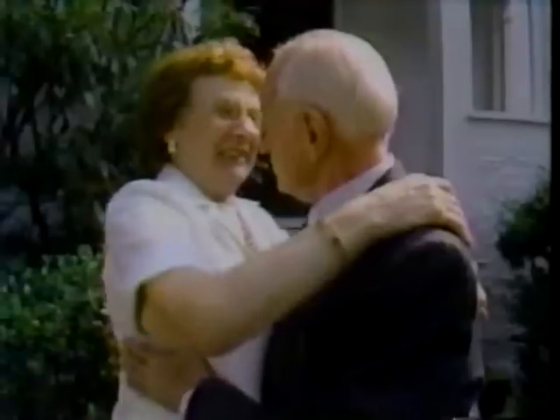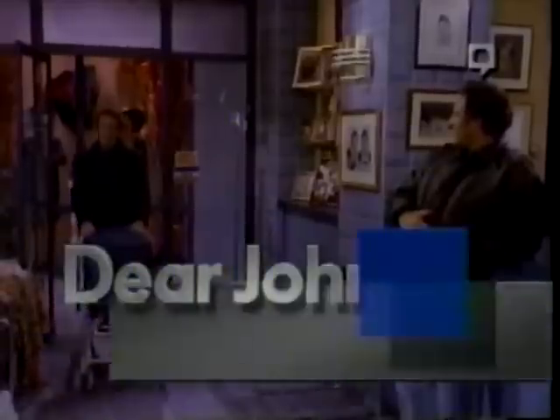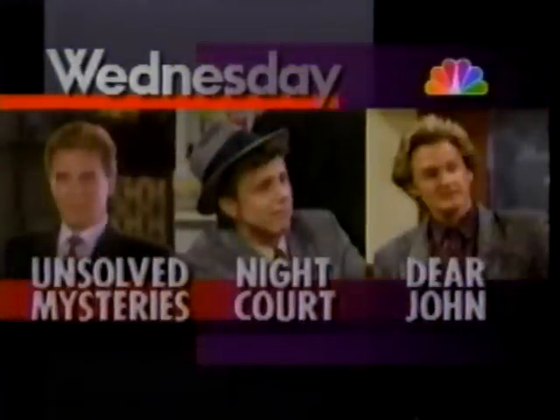There are ghost lights — an unexplained mystery that lights the night sky — plus a heartwarming reunion that you made possible. Then on Night Court, Harry gets a birthday blowout. And on Dear John, Kirk uses a baby to get the ladies. Chicks can't resist a man with a baby. It's Dear John after Unsolved Mysteries on Night Court, Wednesday.